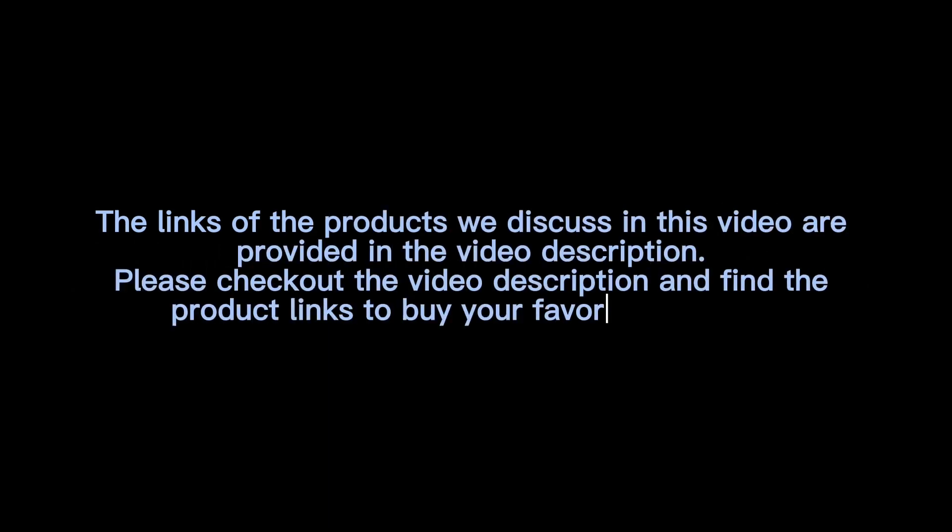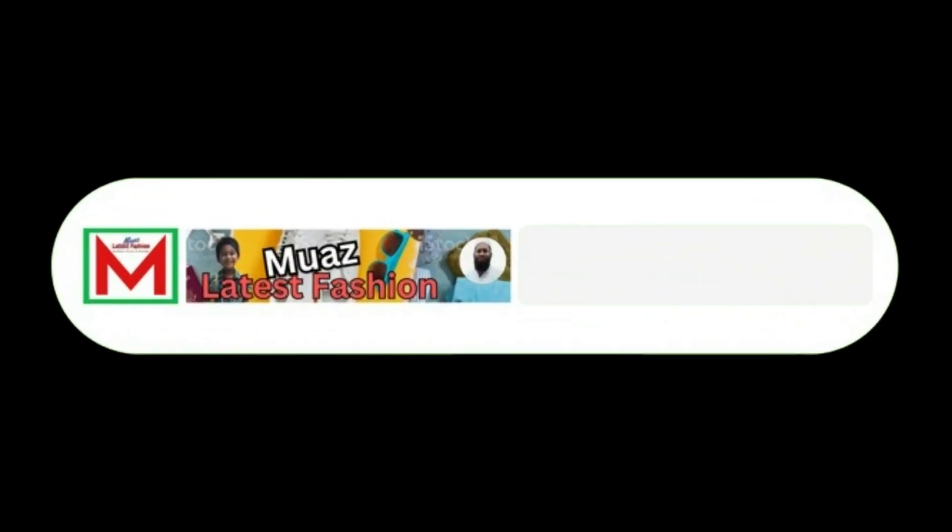The links of the products discussed in this video are provided in the video description. Please check out the video description and find the product links to buy your favorite products. If you think the video is helpful, please like, share, and comment on the video, subscribe to the channel and press the bell icon.